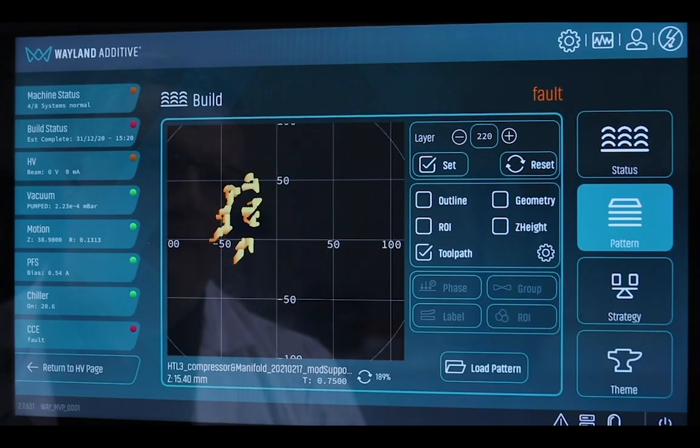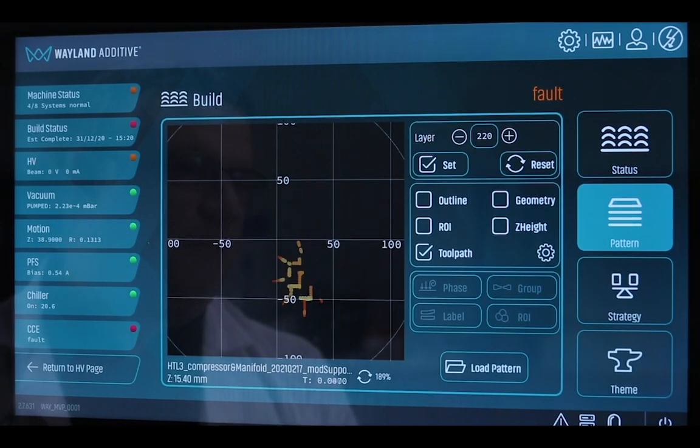The NuBeam process exhibited today in our Calibre 3 system has been designed from the bottom up, drawing on many years of experience in the semiconductor industry — a very hard taskmaster. The speed of the NuBeam deflection system opens up scan strategies not possible with machines on the market today, allowing higher beam powers while maintaining the melt pool dynamics needed for good fusion, and consequently achieving higher productivity.